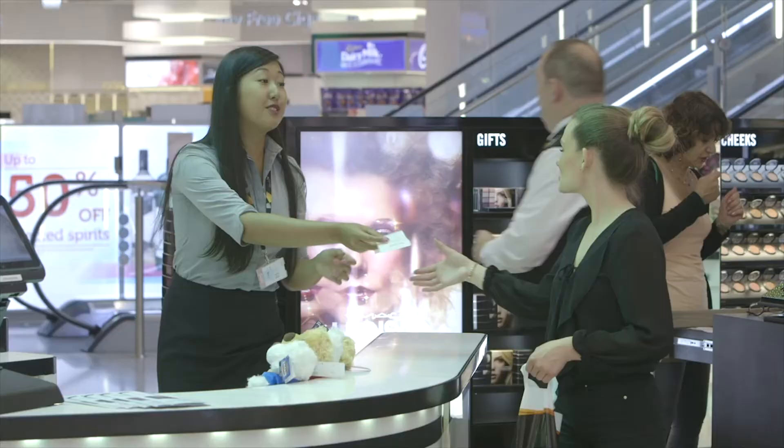We introduced the mobile devices as part of Terminal 2, but we very quickly began to roll that out — most of that was driven by the staff. The feedback from the staff was so positive and that sort of spread like wildfire through our company. We're very keen to get it out there, the staff love it, the customers love it, and it's adding commercial value to the business as well.